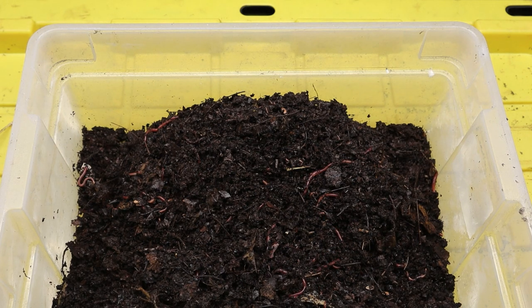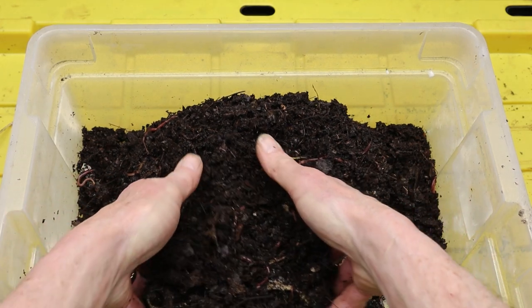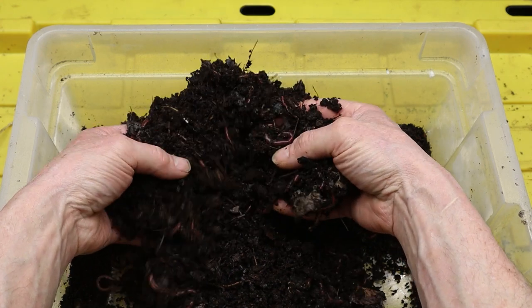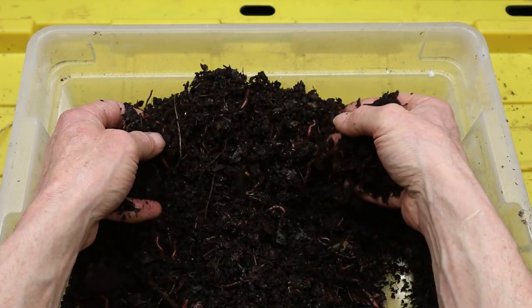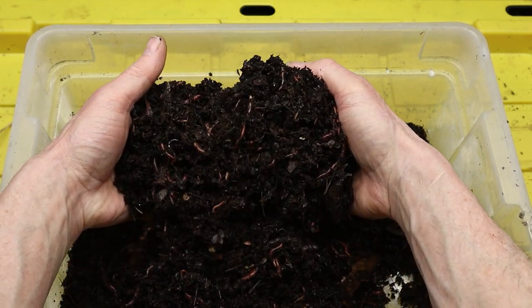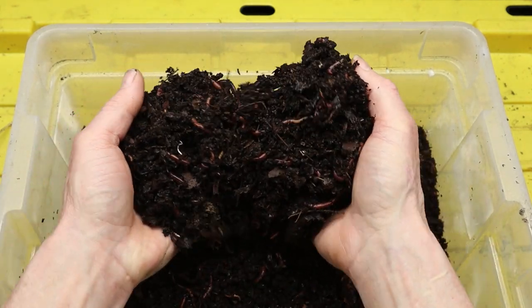Red wiggler worms are highly adaptable creatures that can thrive in a variety of environments, including compost piles, worm bins, and even indoor vermicomposting systems. They prefer moist, dark, and well-aerated conditions, which provide them with the ideal habitat for feeding and reproduction.